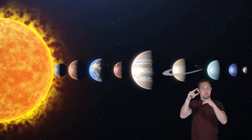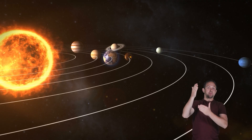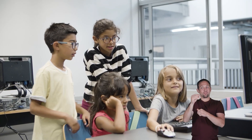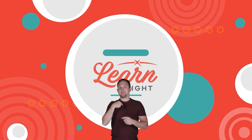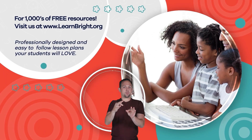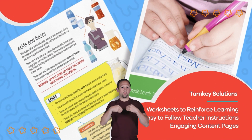Venus is an intriguing and extreme planet that teaches us a lot about our solar system. The next time you see its bright light in the sky, you can remember all of the information you have learned about the Earth's sister planet and share it with your friends. Hope you had fun learning with us. Visit us at learnbright.org for thousands of free resources and turnkey solutions for teachers and homeschoolers.